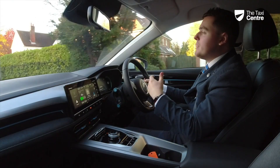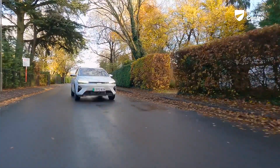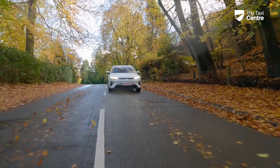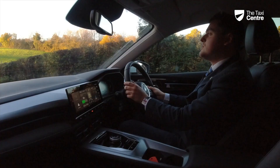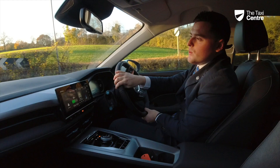The car retains its three regenerative braking modes — strong, medium, and weak — which you can tailor through the centre console. You also have three driving modes: comfort, which the car always starts in; sport, which makes the car more responsive; and eco, which acts like a low-power mode to extract even more range from the battery.